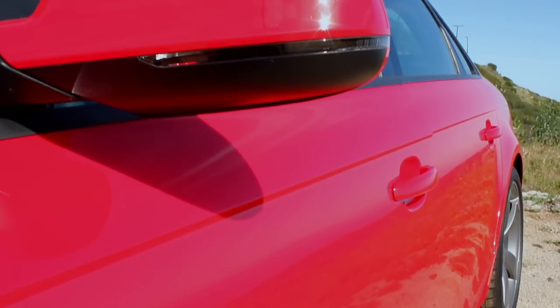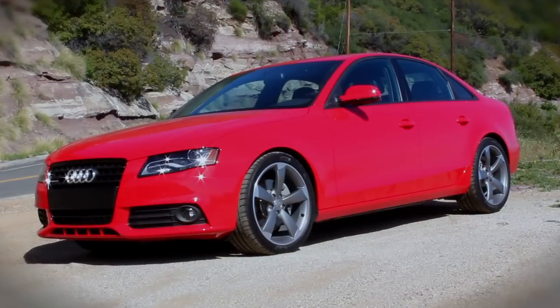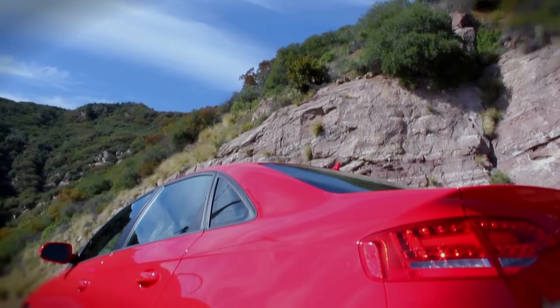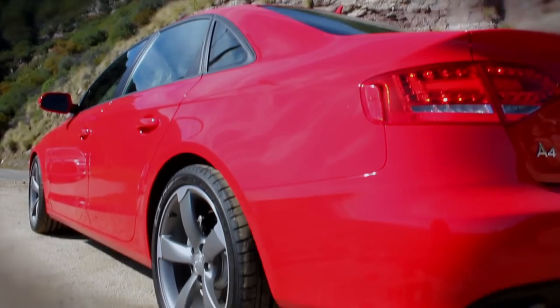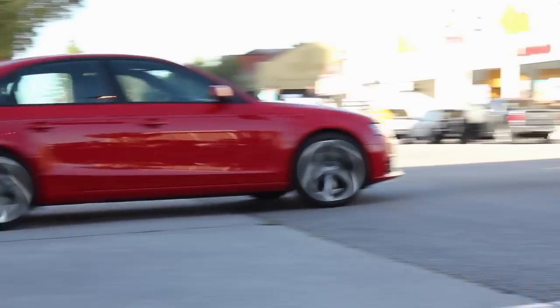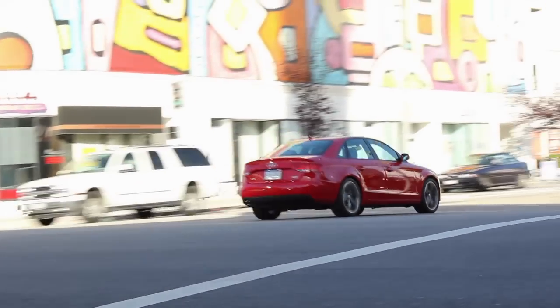Audi continues to impress visually and the S Line package delivers all the excitement we've come to expect. The dark 19-inch wheels set against the more aggressive front fascia and black trim gives this S Line A4 an edge missing from the regular A4.